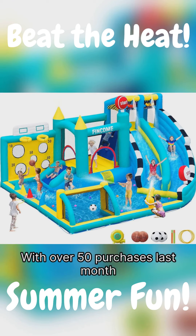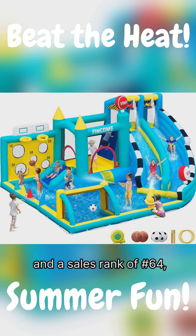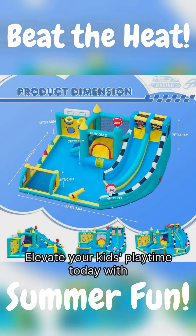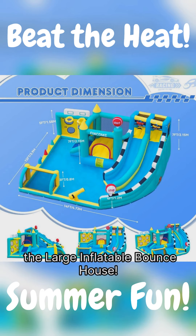With over 50 purchases last month and a sales rank of number 64, it's a hit nationwide, creating joyful memories at parties and playdates. Elevate your kids' playtime today with the Large Inflatable Bounce House.